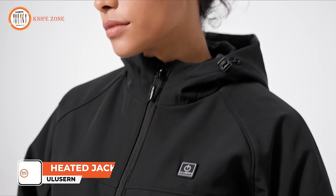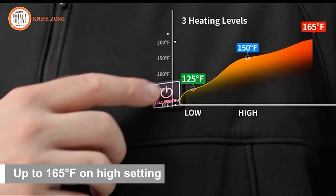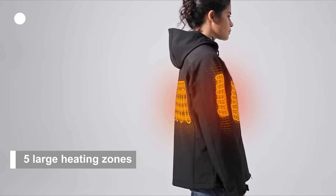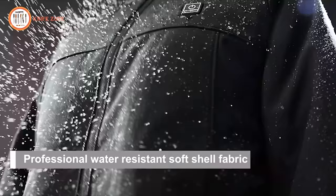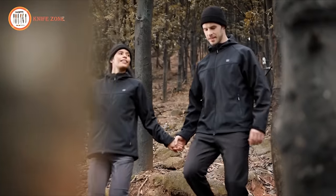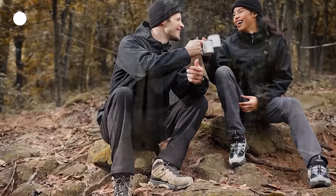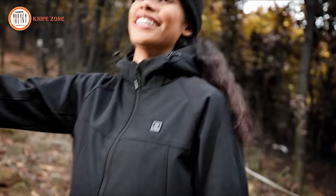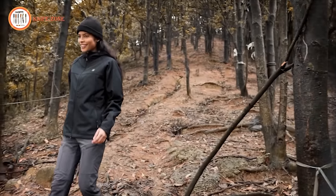Introducing the Ulusarn Heated Jacket, a cutting-edge garment with five ultra-thin carbon fiber heating elements strategically placed across the mid-back, left and right chest, and each arm — 50% larger than competitors' panels. Powered by a 12V high-power battery, it rapidly generates warmth in just eight seconds, lasting up to 10 hours on a single charge. Ulusarn reaches temperatures of 165, 150, and 125 degrees Fahrenheit, ensuring comfort in any cold scenario. Crafted from professional water-resistant soft shell materials with fleece lining, these heated coats boast superior tensile strength, scratch resistance, and are waterproof and windproof. The added windproof hood enhances protection on chilly mornings, making Ulusarn the ultimate choice for warmth, durability, and style.